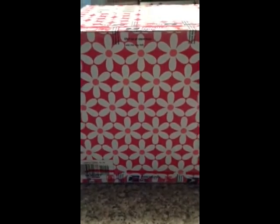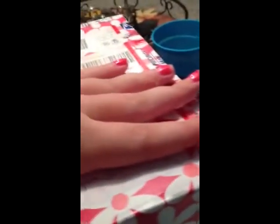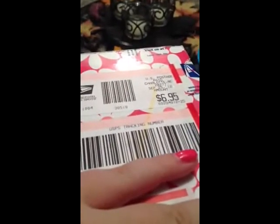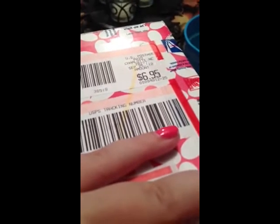And by something cool, I mean a present, and I'm going to show you the present right now. So this is what the design of the present looks like. It's flowery and girly, which I really like. I'm not going to show you this part because that's the address, but I will show you guys that this was $6.95 to send, and it came from Charlotte, North Carolina.